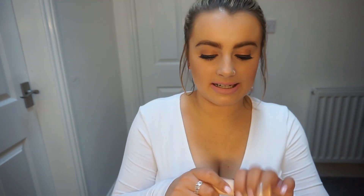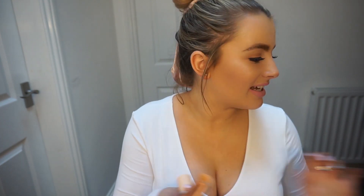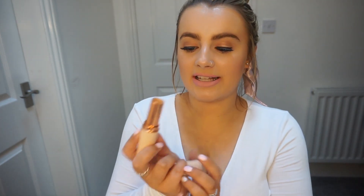Last for foundations is the Revolution Fast Base stick foundation, which is completely empty. The texture of this is so buttery and smooth — I absolutely love it. I would say this is my daytime foundation. The only problem is that it does run out quite quickly, so you find yourself replenishing your stock more often.